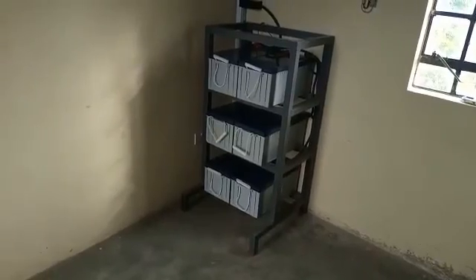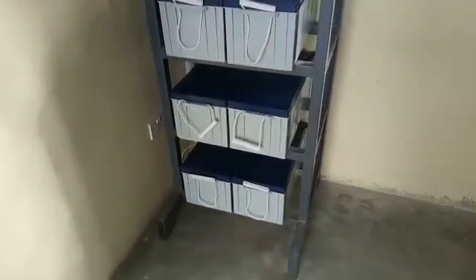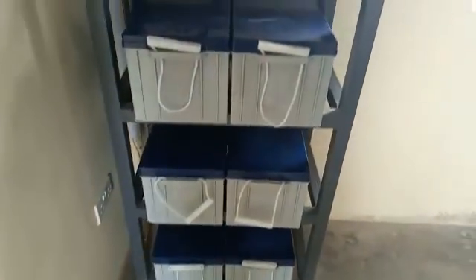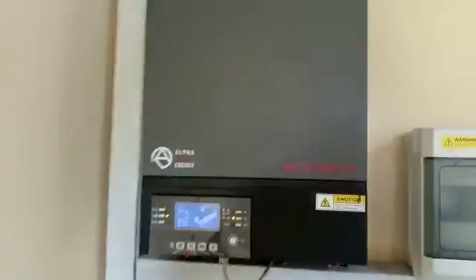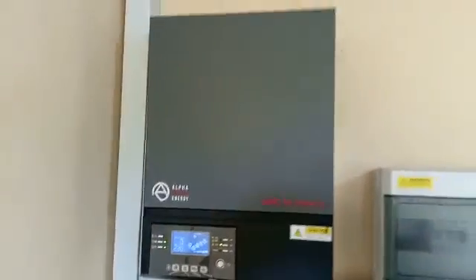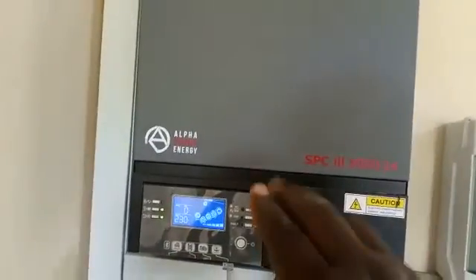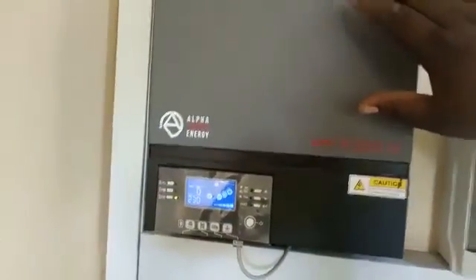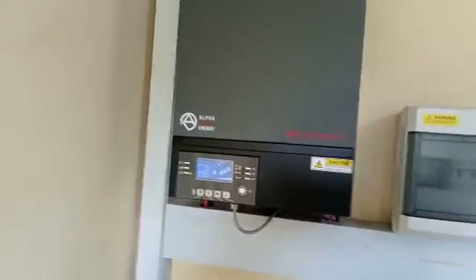This is our power room. We have six batteries of 200 AH each — six of them, as you are able to see. Then we have power coming from the panels entering into the charge controller in this unit here. This is an inverter, and at the same time it acts as a charge controller.